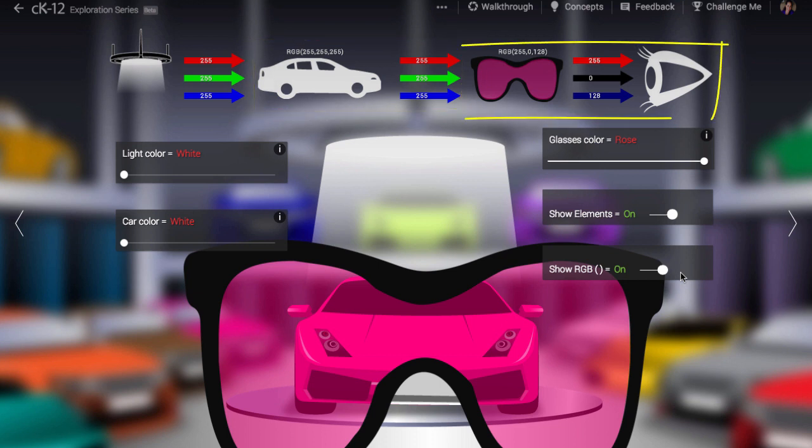When it passes through the rose-colored glasses, the green value drops to 0, and the blue value drops to 128. The color we see — red 255, green 0, and blue 128 — is what we perceive to be rose, a shade of pink.